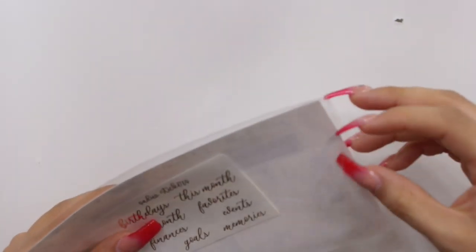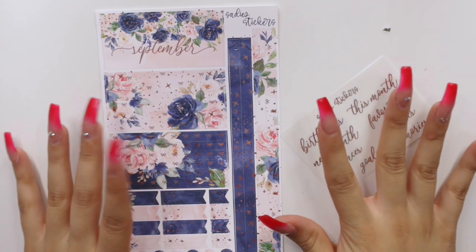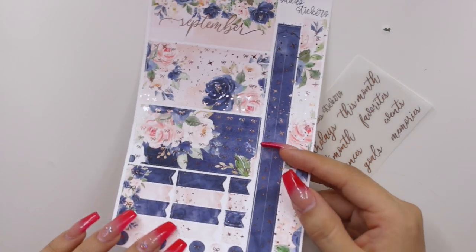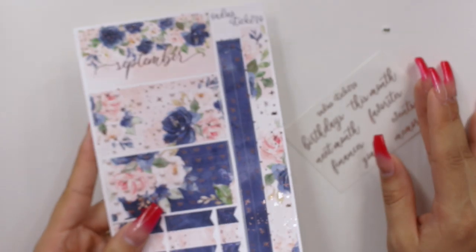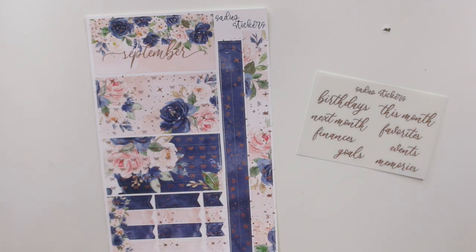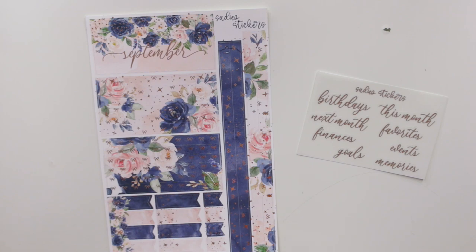I also went ahead and got the Notes Pages sticker kit, which I actually haven't shown you guys how I'm utilizing in my Erin Condren, but I will be doing a video all about setting up my notes pages. I wanted to make one for August but just didn't have time. For September I will be showing you guys how I'll be utilizing this, including my memory keeping spread. So be on the lookout for both my monthly plan with me video as well as the notes pages video — and this one of course matches the monthly sticker kit.